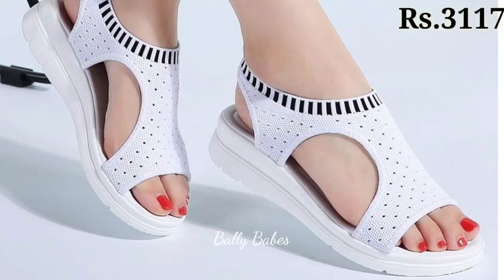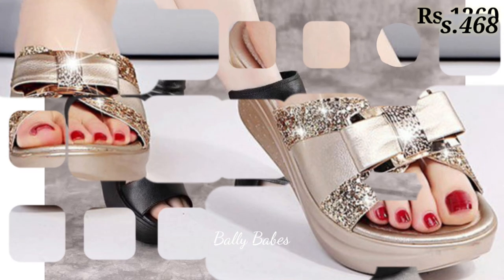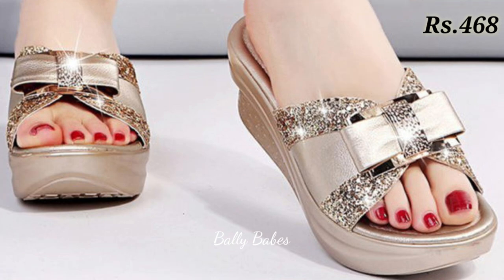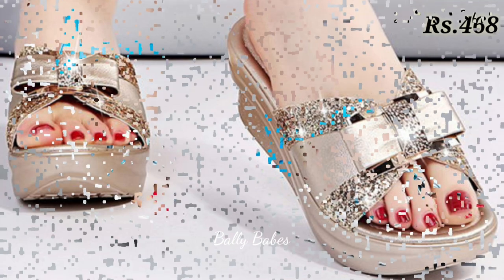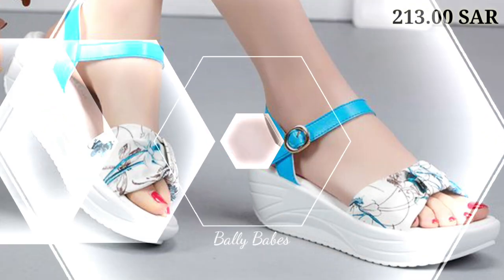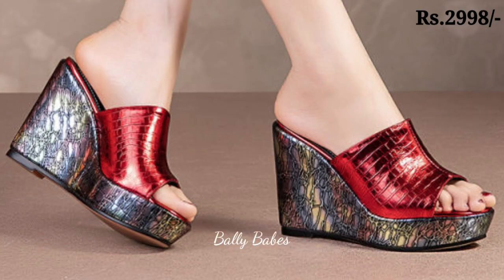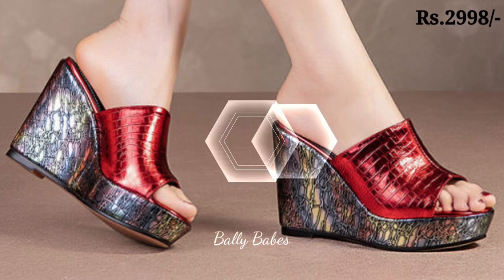Hello everyone, hope you all are doing good. Welcome back to our channel Belly Beeps, where you get the brand new footwear collection. If you are visiting our channel for the first time, make sure you subscribe and press the bell icon to get the latest notifications of our videos. So let's start our video.